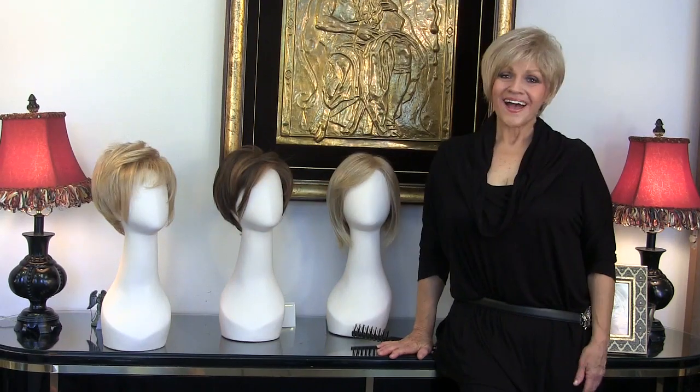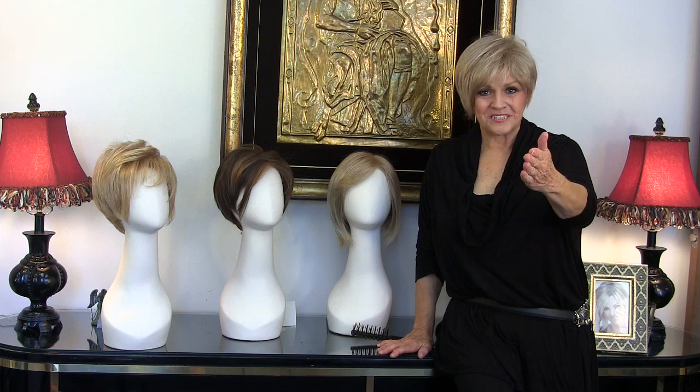Hi guys, this is Patty Joyce again. I'm still talking about sister wigs, and it's such a great concept. I want you to grab hold of it.